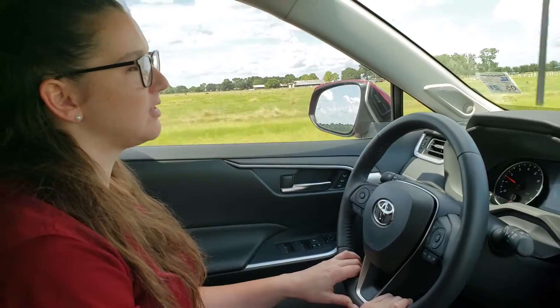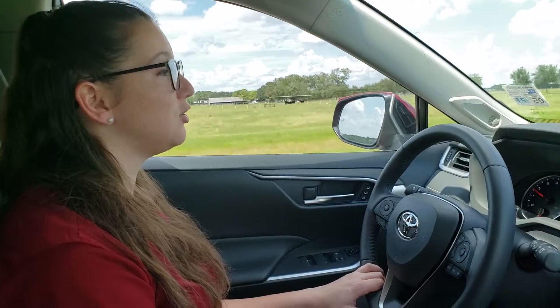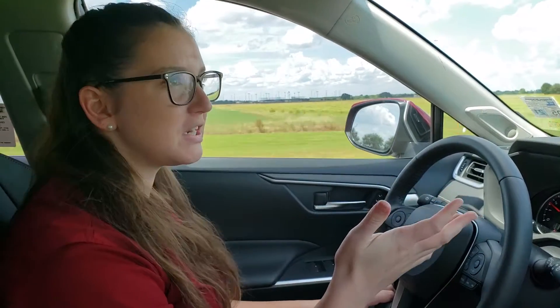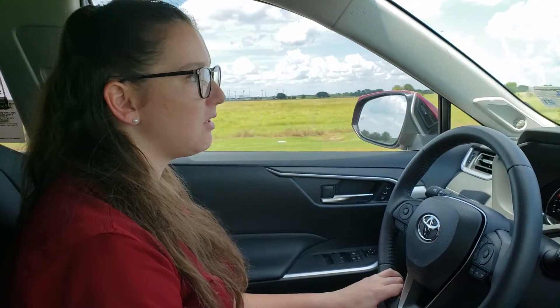Today what we're going to go over is actually lane departure. There's a camera in your windshield right behind your rearview mirror that actually looks at the road and can see the lanes on the road. So after about 32 miles per hour it can see everything it needs to see. You start to swerve in and out of your lane or off the road and it's actually going to beep and alert you that you're leaving.